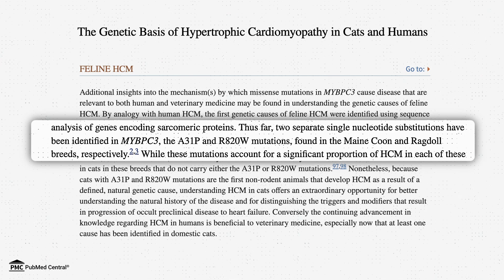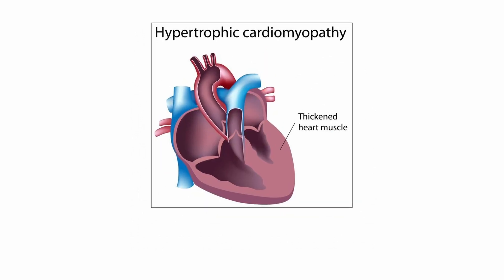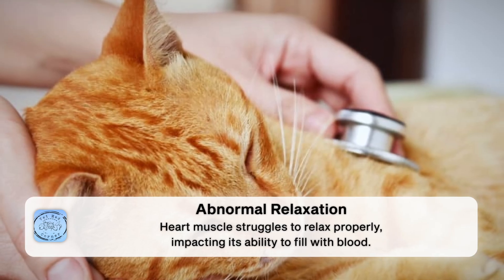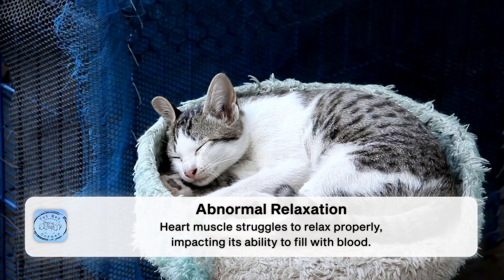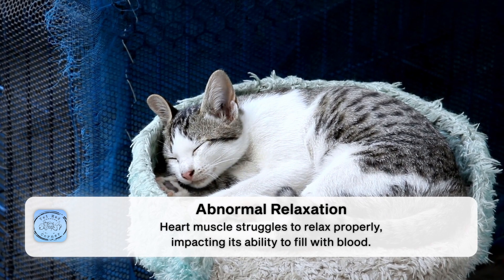In the Maine Coon and Ragdoll cat in particular, there is a gene that's been identified as part of the reason why some cats will develop clinically significant hypertrophic cardiomyopathy. Most often it is the heart's left ventricle — the chamber responsible for pumping blood to the body — that is first and most severely affected. The thickened muscular wall means a smaller interior volume, making the heart less efficient at pumping blood out. There will also be abnormal relaxation of the heart muscle, impairing the chamber's ability to fill with blood between contractions.